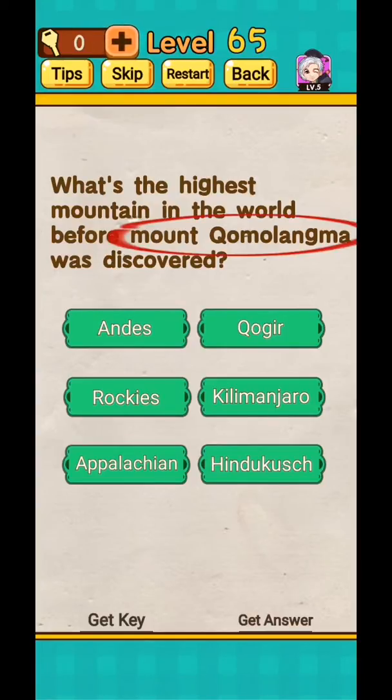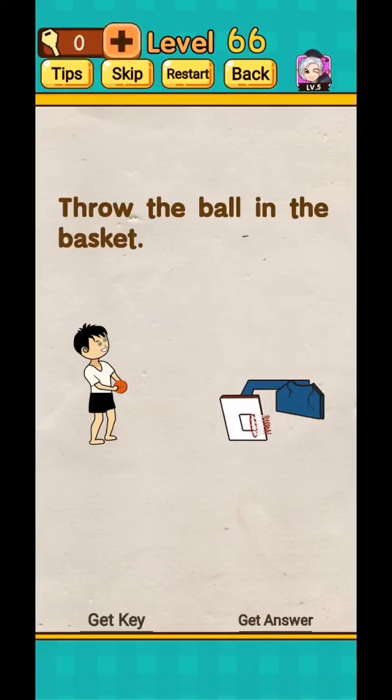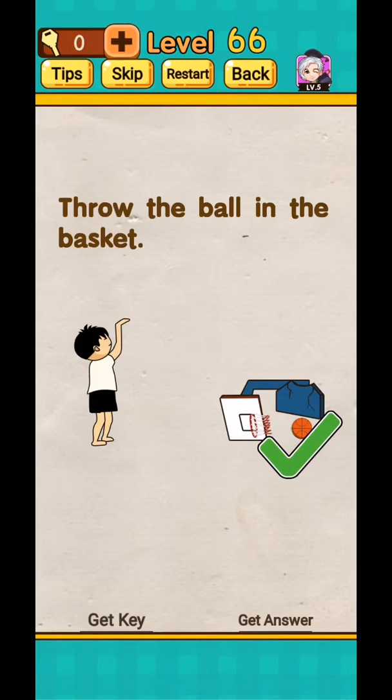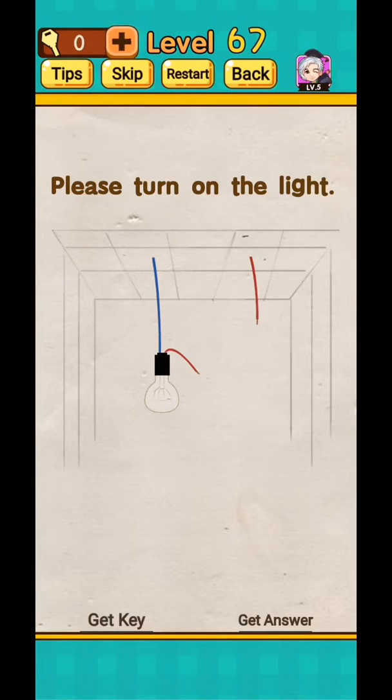Level 67: throw the ball in the basket. You see a game ad — tap on the basketball, move it down to the side and throw. Okay, level 67 complete. Level 68: please turn on the light. Tap one finger on the red wire and hold, then use another finger on the other wire and the level will complete.